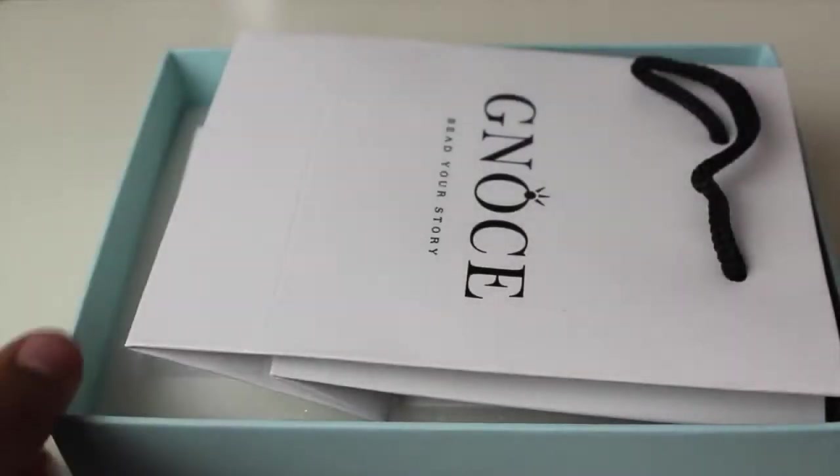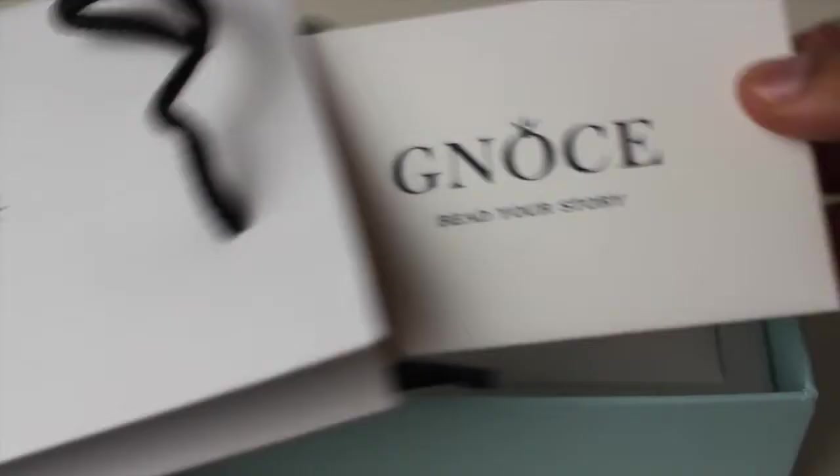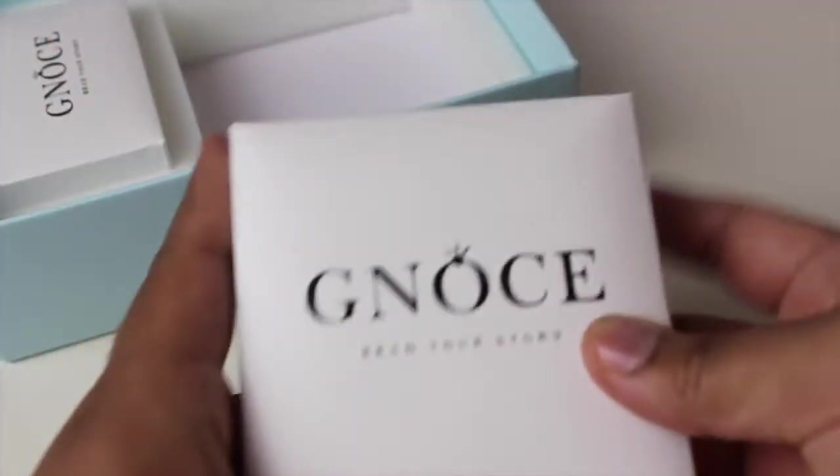I'm a sucker for packaging, you guys know that. So let's open the box — when you open it, you see a gift bag, which is really handy if you want to give this as a gift. Inside the bag you also get a cleaning cloth.